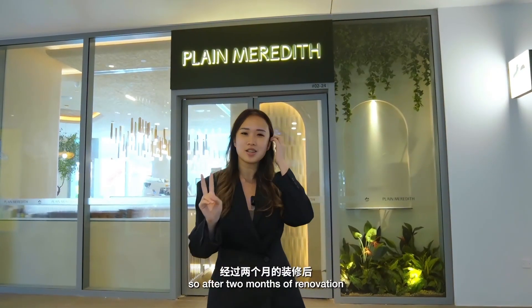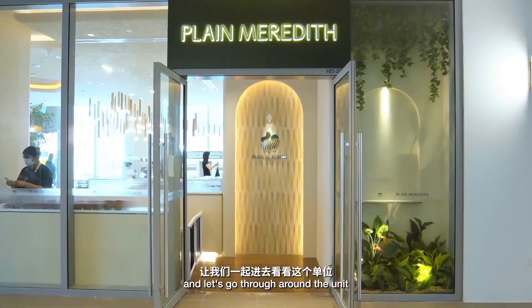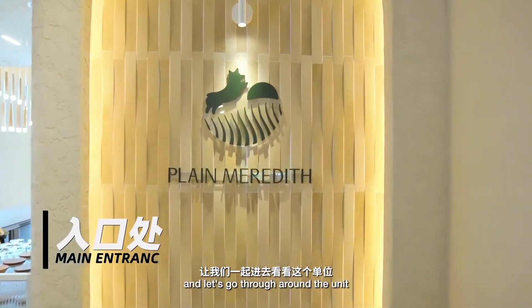So after two months of renovation, we are finally done. And let's go through around the unit.